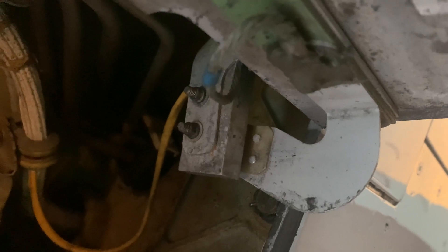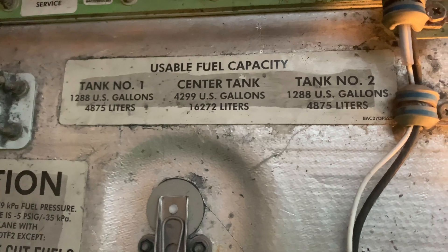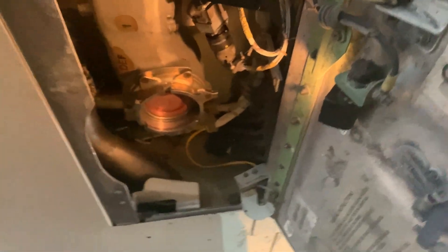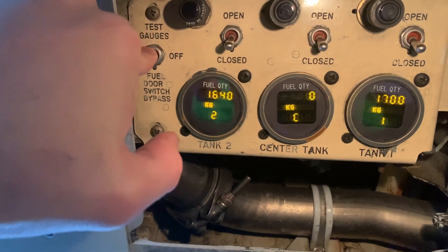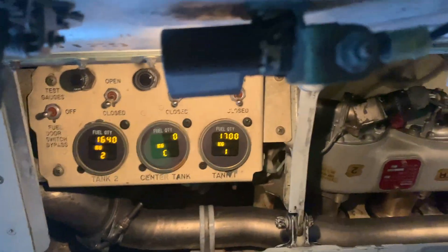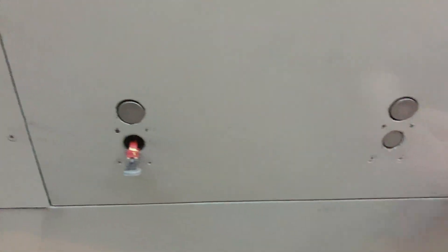That's the magnetic switch for the door to power the panel. That's the refuel coupling, just the quantity. There's a three-position test switch and also a fuel door bypass switch — if the magnetic switch on the door has failed, you can get power that way. It just puts power to ground. The other one is for testing the gauges, the LCD displays.